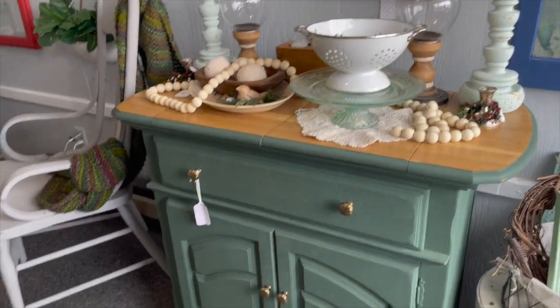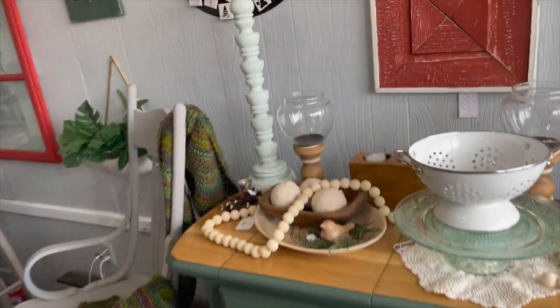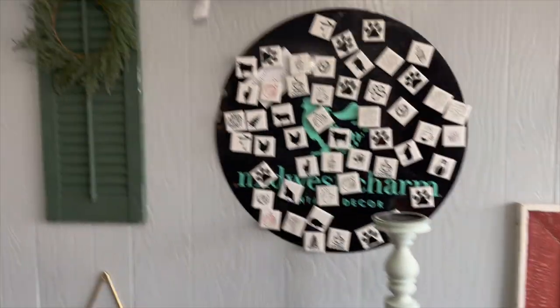This is an island with wheels painted all the way around. Great storage. The top does fold out for our little buffet server.